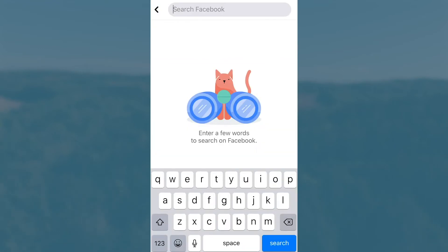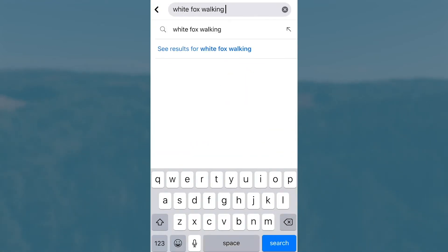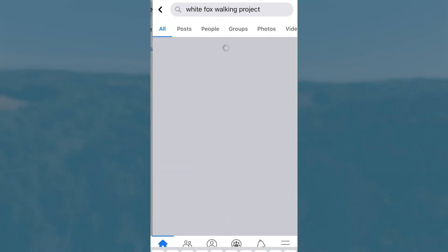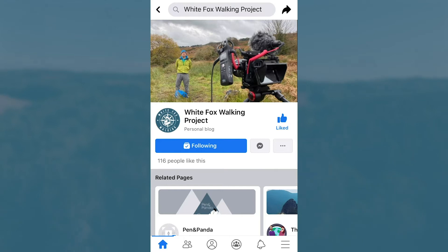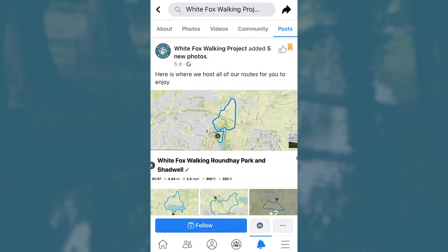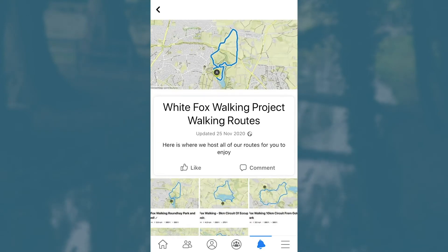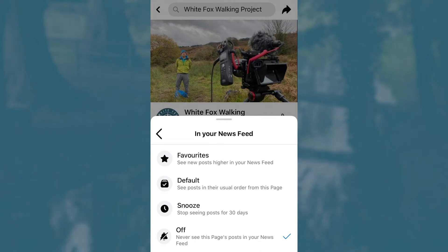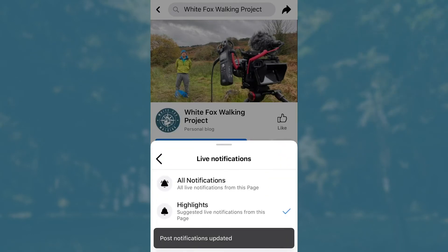Then head over to Facebook, search for the White Fox Walking Project, and make sure that you follow and like us on Facebook. This is where we will be posting our latest routes and is the library for all of our routes. Also, make sure to check your notification settings to ensure you keep up with our latest posts for our routes.